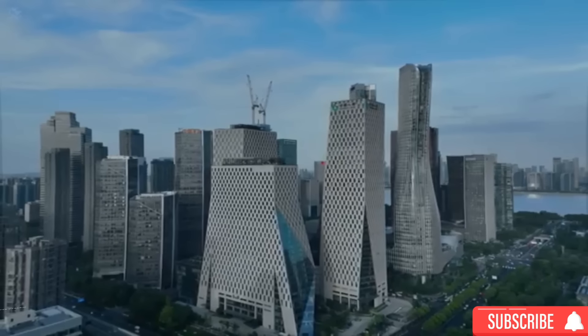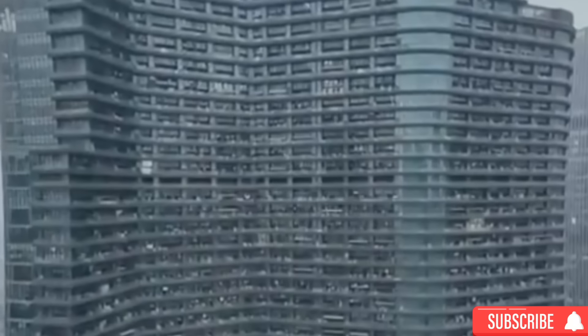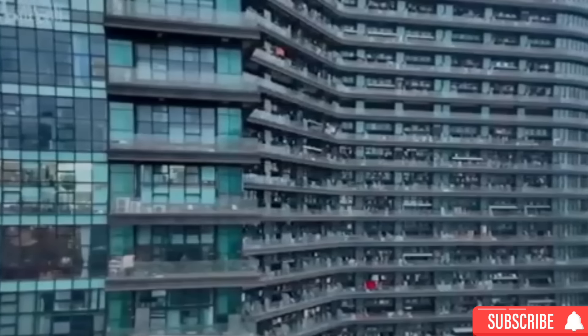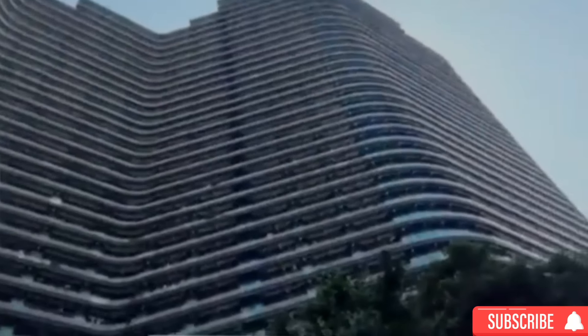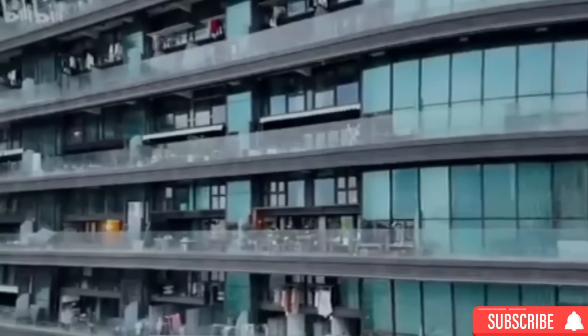Welcome to the Region International Complex, a colossal building in Shenzhen Century City, located in Hangzhou's Central Business District. This dystopian apartment, called the Region International, is located in Shenzhen Century City, more specifically in Hangzhou's Central Business District.